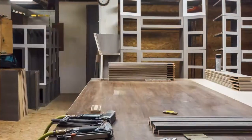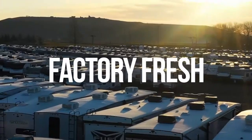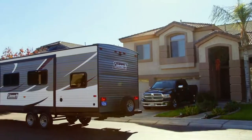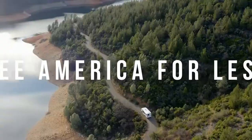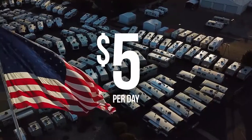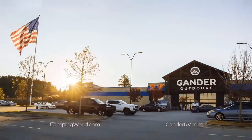Demand for RVs is at historic levels, which is why we're working around the clock to bring you over 80,000 factory-fresh RVs — the largest selection of RVs in the world, fresh from the factory to our stores to your driveway or campsite. RVs are made by Americans for Americans. Now you can see America for less — shop over 80,000 factory-fresh RVs starting at just $5 a day. Click, call, or visit your local Camping World or Gander RV and Outdoors today.